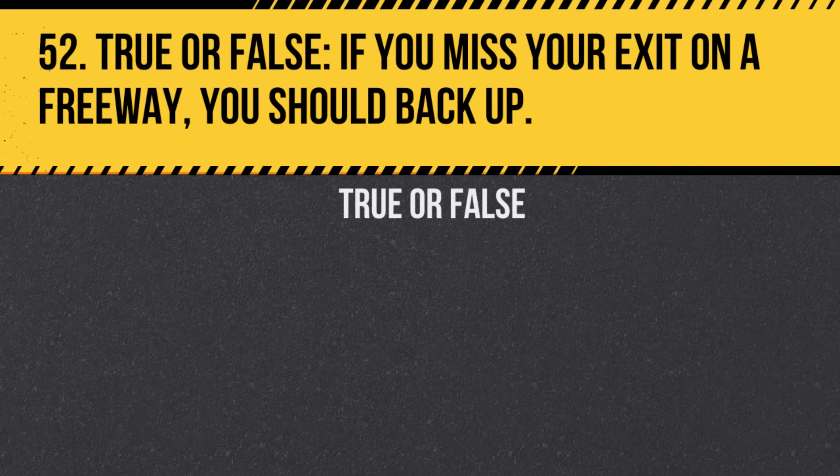Question 52. True or False. If you miss your exit on a freeway, you should back up. Answer: False. Never back up on a freeway. Proceed to the next exit.